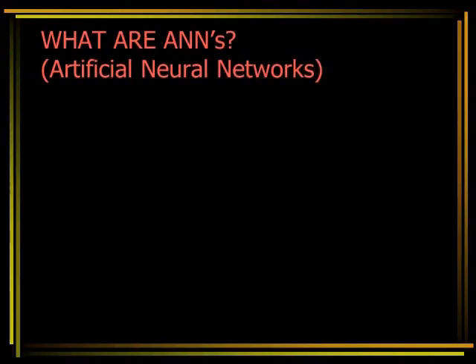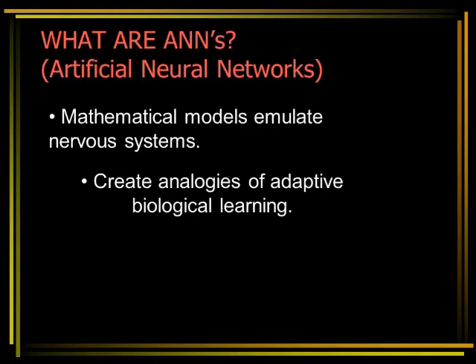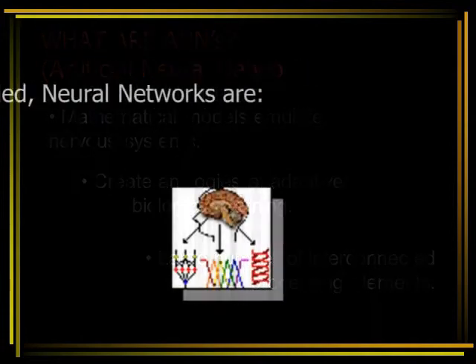What are ANNs, Artificial Neural Networks? ANNs are mathematical models that emulate some of the observed properties of biological nervous systems. They draw on the analogies of adaptive biological learning. The key element of this paradigm is the novel structure of the information processing system, composed of a large number of highly interconnected processing elements tied together with weighted connections — the way impulses are passed from one neuron to another.